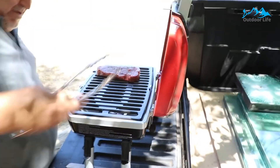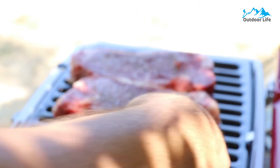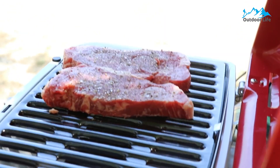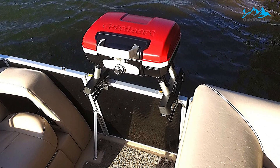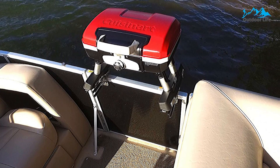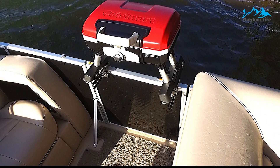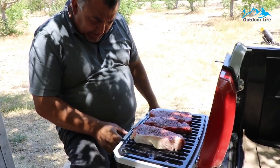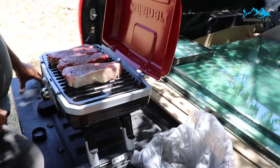This boat grill model has two foldable legs and an integrated lock to secure the lid. Note that this is not a mounted type, so you will need a flat surface such as a table to set the grill. It is the perfect grill for the beach, tailgating, hiking, fishing, or camping. The compact size fits neatly into small spaces so that it can travel anywhere — perfect for RVs and boats. It's easy to clean and features a removable grate that's dishwasher safe.